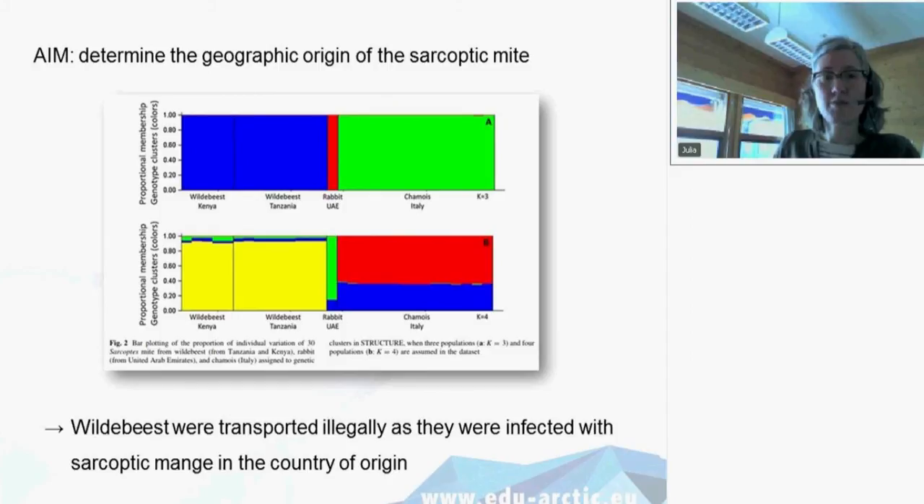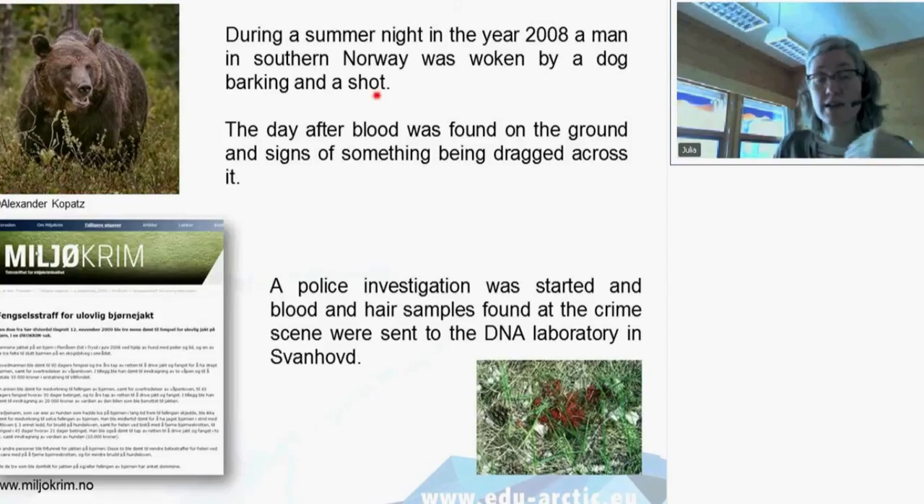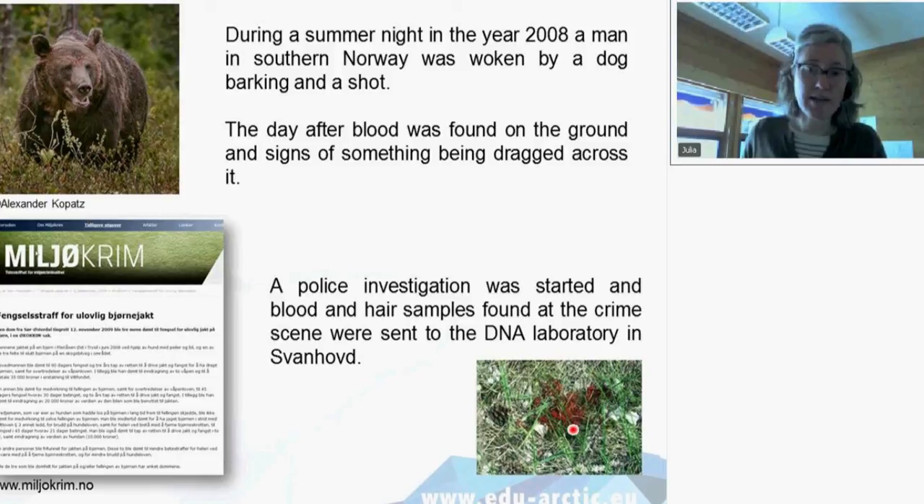The last case actually happened in the lab where I work. During a summer night in 2008, a man in southern Norway was woken by a dog barking and a shot. The day after, blood was found on the ground and signs of something being dragged, and officials immediately suspected illegal hunting. A police investigation was started. They found blood and hair samples at the crime scene, and the DNA laboratory here in Svanhovd, where I work, was already operational, so we analyzed the DNA.